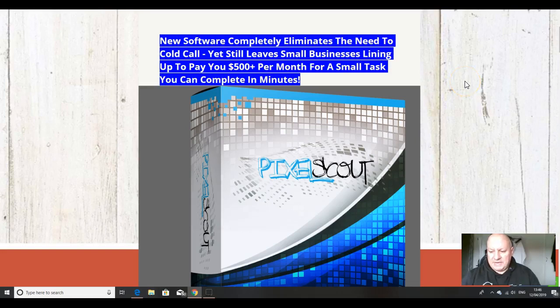Hi folks, it's Dawood Islam from the Elite Tigers group here with my review of Pixel Scout, which launched on the 11th of April at 11 a.m. Eastern Standard Time.